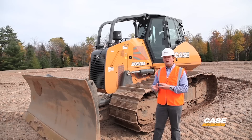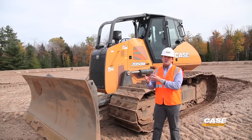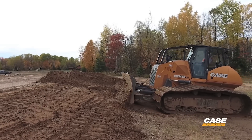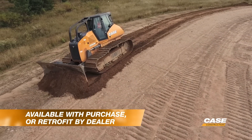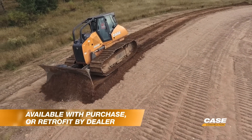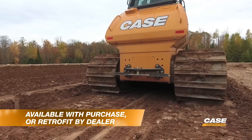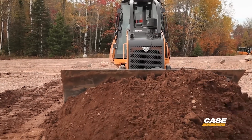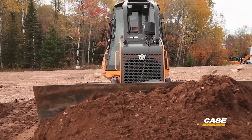Everything used for co-pilot can also be used for the 2D system and the 3D system, so you're not wasting any money with the initial investment. It's very easy to outfit co-pilot — you can order it from your Case Construction Precision dealer or have it retrofitted at the dealer. There's a sensor on the blade, a wiring harness, and a display, all available from Case Construction.